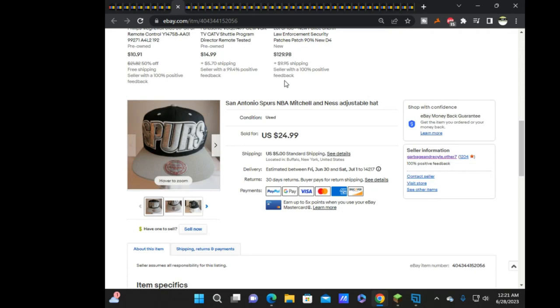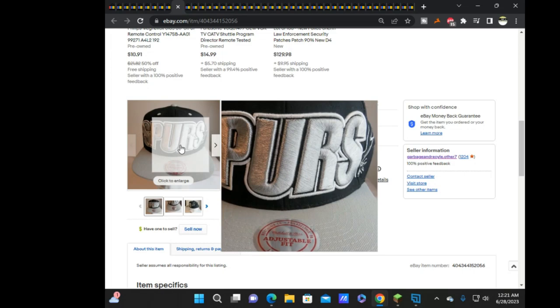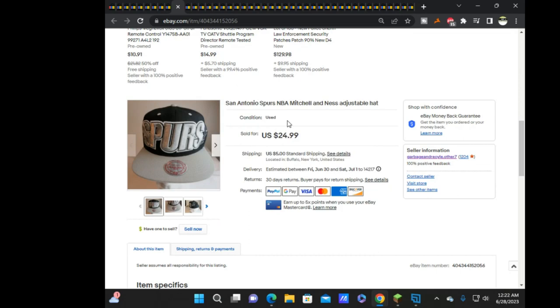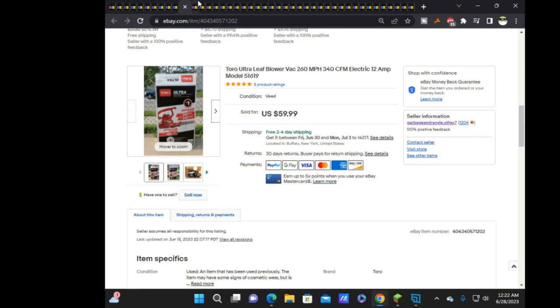Next was this San Antonio Spurs Mitchell & Ness hat that you guys saw last week in the Goodwill haul from the rich neighborhood. This sold overnight for $25 plus shipping. I couldn't find another one listed in the last 90 days with the big logo on the front like this. I contemplated putting it to auction, but decided just to list it at $25, and it sold overnight. Great flip.